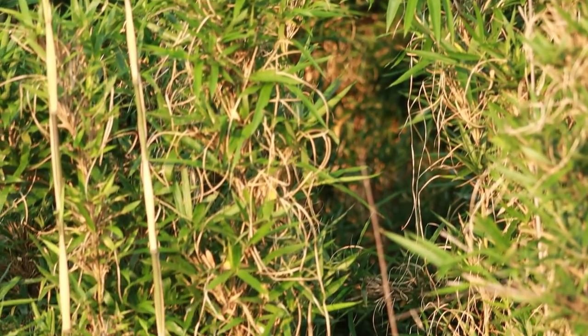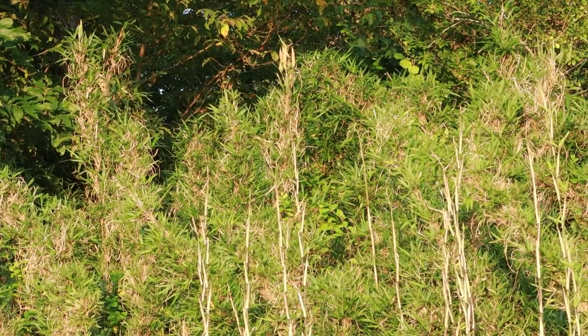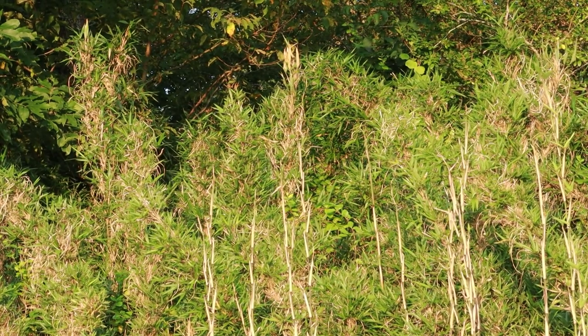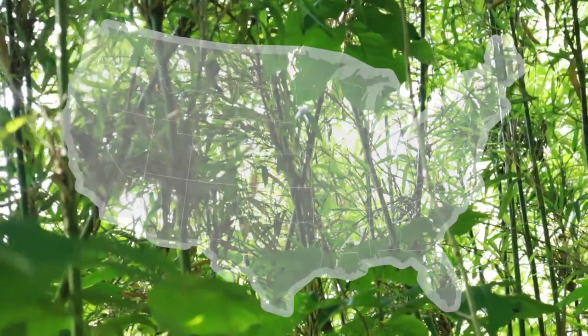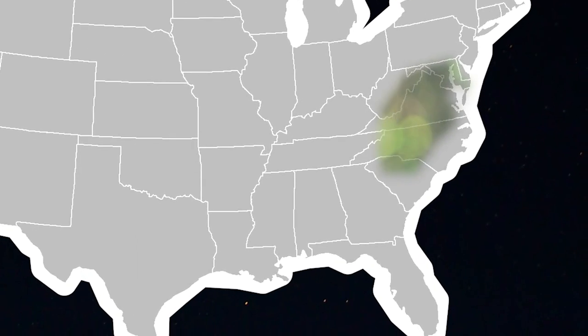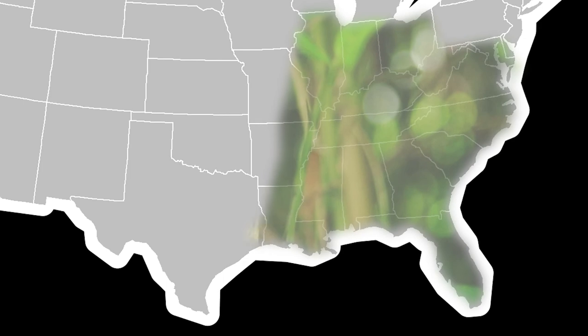Once you start seeing it, it's very hard to stop seeing it. It's not as tall as the non-native bamboo, and it is evergreen, so you'll see these green patches persisting in the winter, but it's a pretty unmistakable plant once you get the hang of identifying it. In America, river cane grows as far north as Maryland, south to Florida, and as far west as Missouri, Ohio, and Texas.